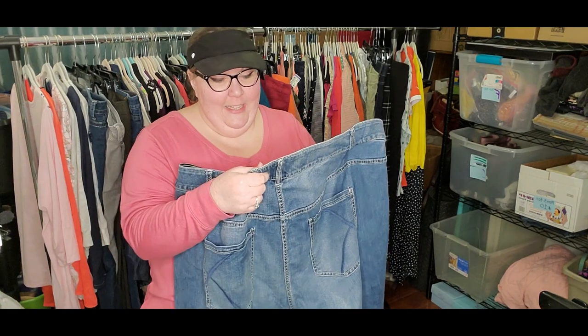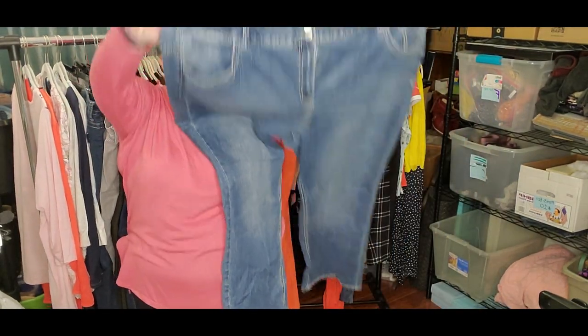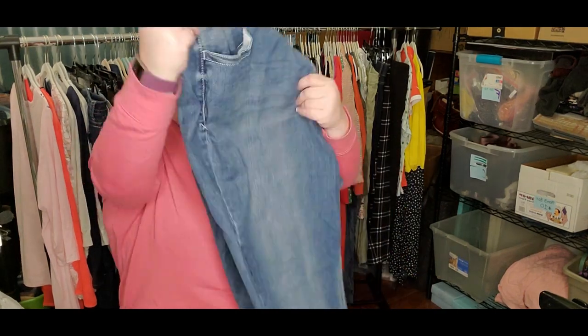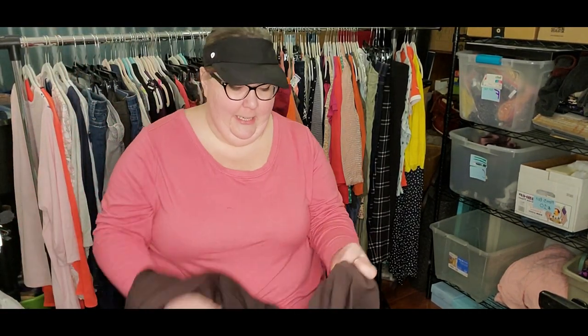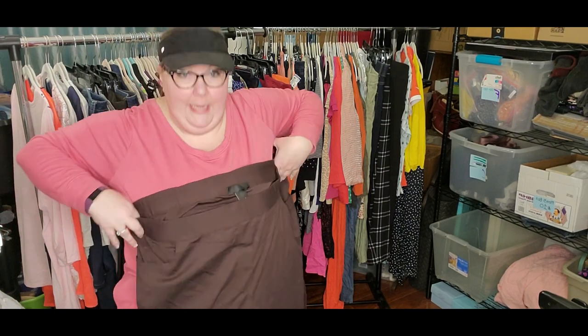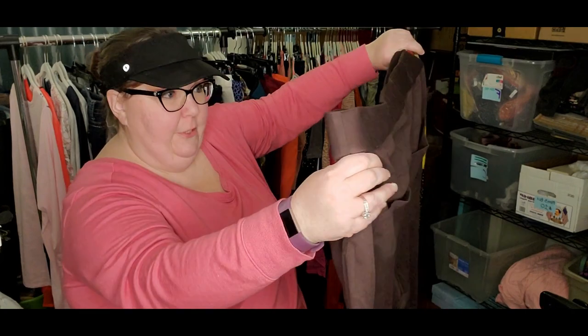Another pair of jeans — these are Lane Bryant size 28. Pretty basic jean. I'm going to put this in the listing pile. I want to beef up my sizes that are over 24. I also need to beef up sizes like small through extra large, but I've got to get this death pile taken care of first. These are Lane Bryant size 30/32 — new with tag, brown pull-on pants with pockets. Those are really nice and again, I love the bigger sizes.